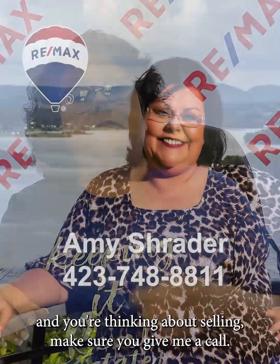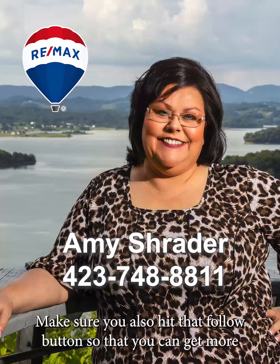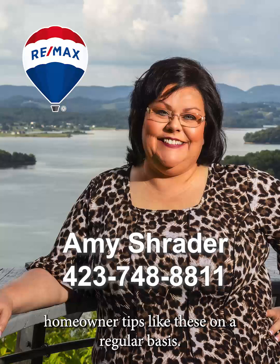So if these curb appeal tips have inspired you and you're thinking about selling, be sure you give me a call. Make sure you also hit that follow button so that you can get more homeowner tips like these on a regular basis.